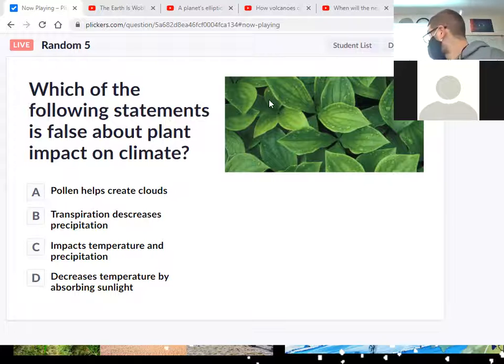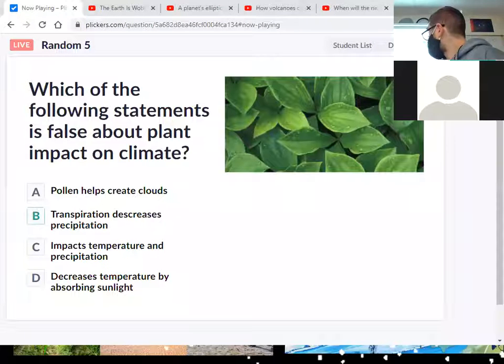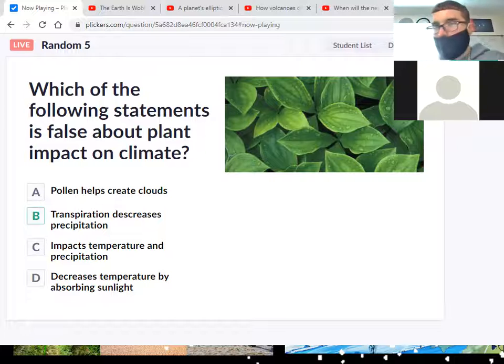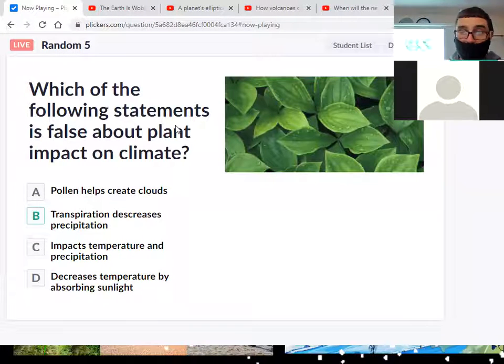A lot of us said letter A, but letter A is correct — pollen does help create clouds; pollen picks up the moisture and builds a cloud. The wrong answer, the false statement, is B. Transpiration is when leaves release water out of their pores — that's going to increase rain, not decrease it. Nobody got it right this time; the best a class did today was 40%.